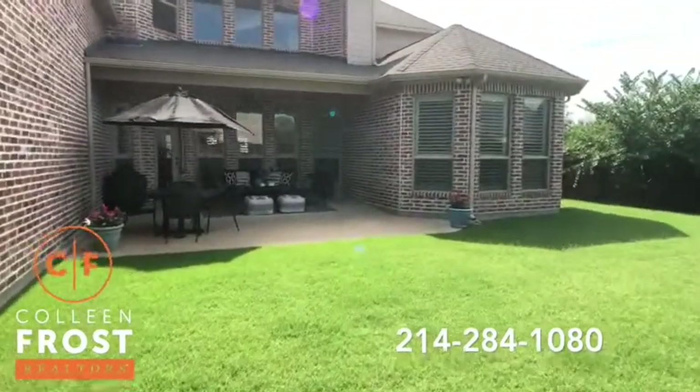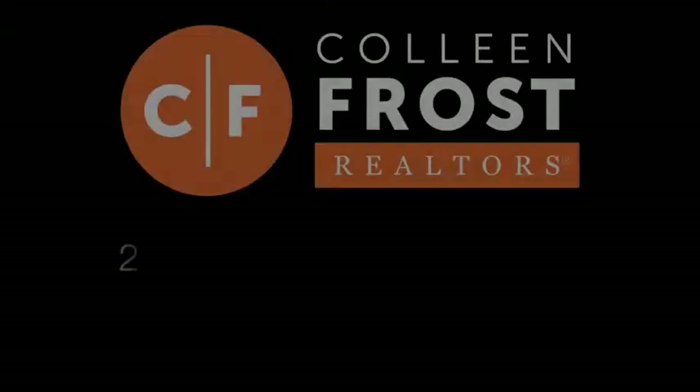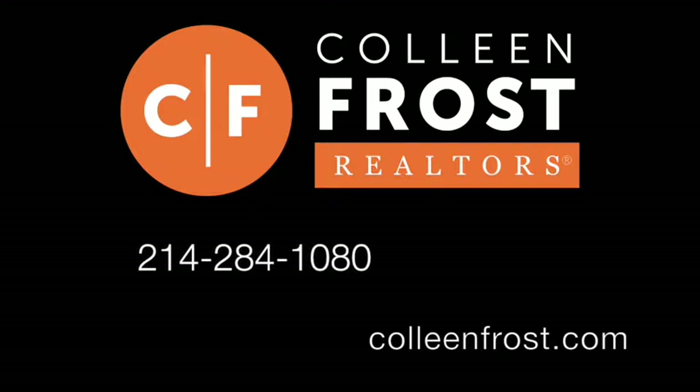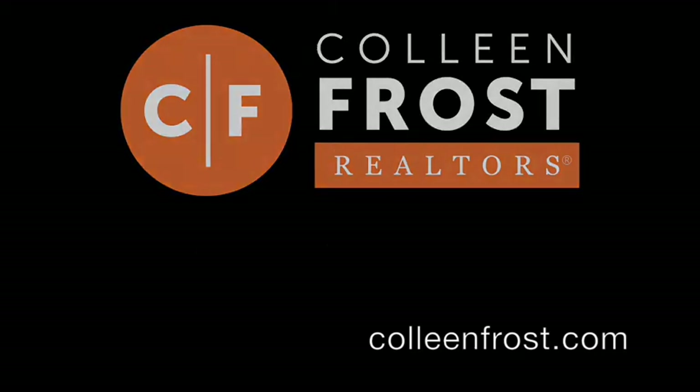If you would like a private tour of this amazing property, all you've got to do is give me a call at 214-284-1080. Check out our website with our professional photographs at ColleenFrost.com, and have a great day.